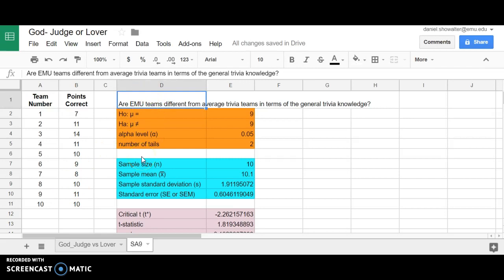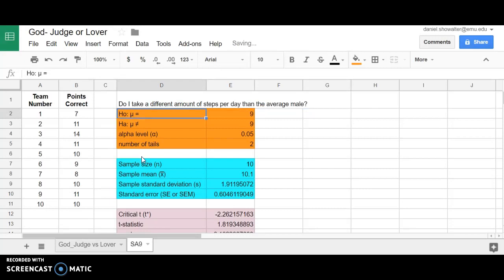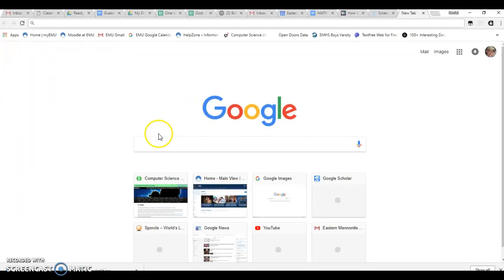So my research question — I could ask, am I doing more steps than the average person? I know that males tend to have higher step counts than females, so I'd probably rather compare myself to the male group. I'm not really sure if I'm lower than or higher than the average male, so I'm going to leave that option open with a two-tailed test. I need to figure out what the average number of steps is for males, so I'm going to Google that.